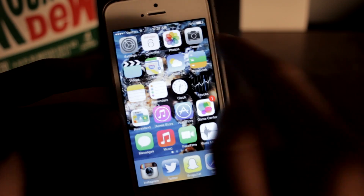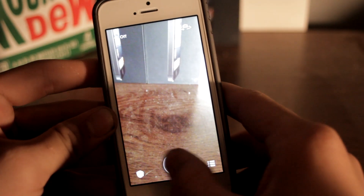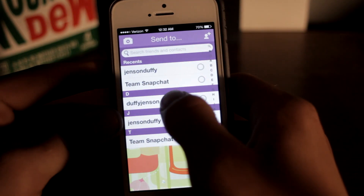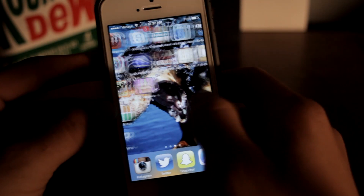Let's go over to my Snapchat, go ahead and take a picture and send it to myself. Okay, I'll receive it and I'm just gonna leave it — I'm not gonna open it.